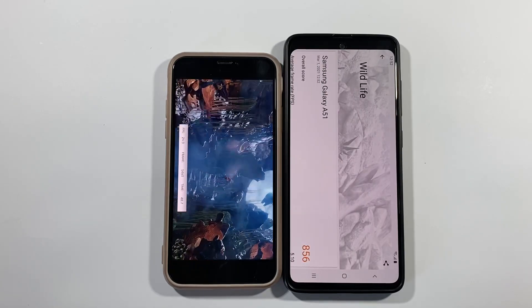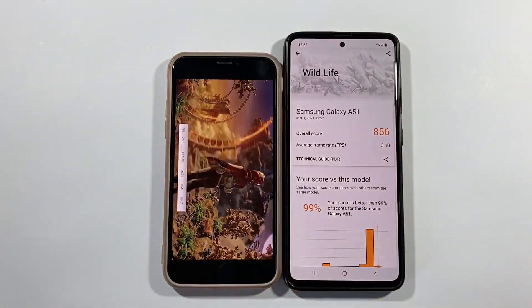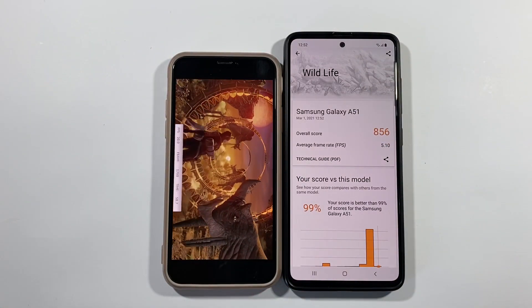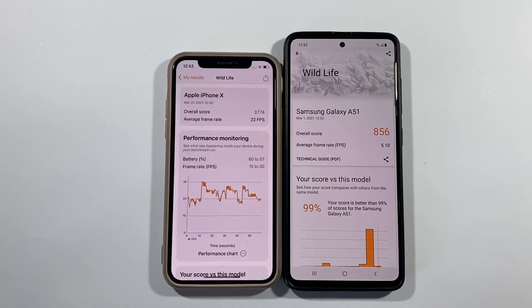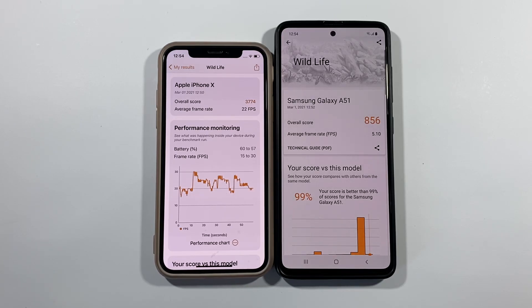Here are the results for the A51 — you can see 5.1 average frames per second. And there is an average of 22 on this iPhone X. So iPhone X is about four to five times better in raw performance. In day-to-day usage you will not really see that big a jump, but that's pretty much it. Thank you for watching, sub to the channel would be really amazing, and we will see you in the next one. Peace.